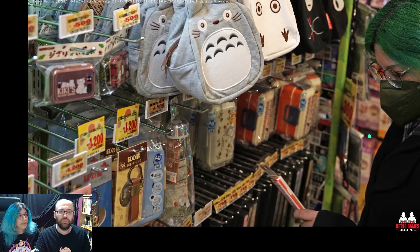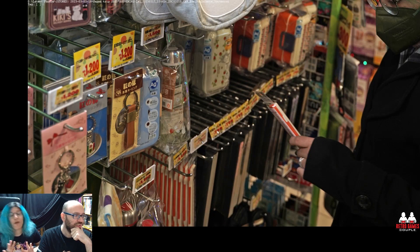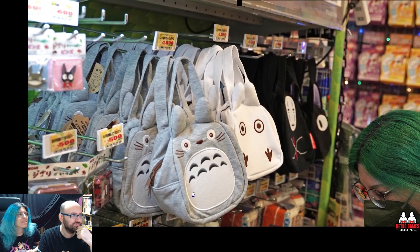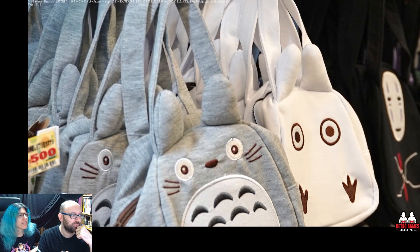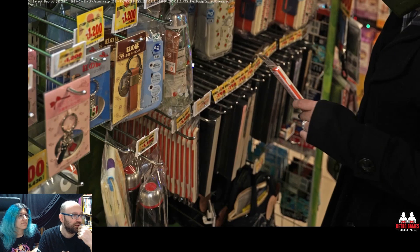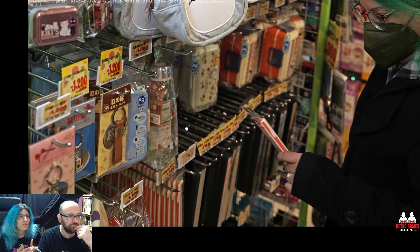Let's look at the photos. The first thing you see when you enter Don Quixote is the licensed merch. So this is Eva in the Totoro bags — the Ghibli stuff is not that expensive, around 10 euros, 10 to 15 euros, which is quite a good price. For this small one, 3 euros. And these are not the limited edition items, these are the regular ones you can get.